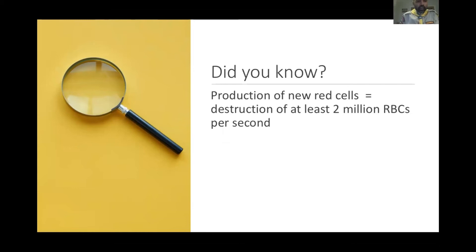As a fun fact, the production of new red cells is equivalent to the destruction of at least 2 million red blood cells per second — so every second, about 2 million RBCs die and new red cells are produced. Red cells constitute one of the major components of our blood.